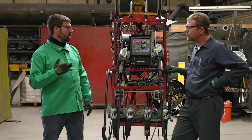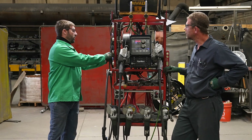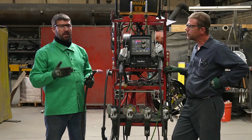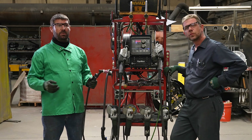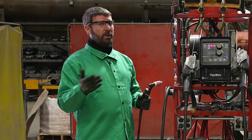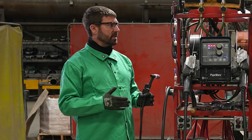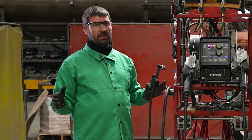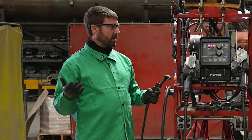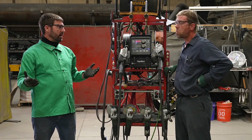TIG welding we do both in the shop and in the field. A lot of TIG welding is done with stainless or alloys — it's mainly done for cleanliness. We actually work in a lot of food plants as well. When you get into the food process, everything has to be clean, so TIG welding is what we mainly use there. Sometimes we'll use multiple processes on the same weld.